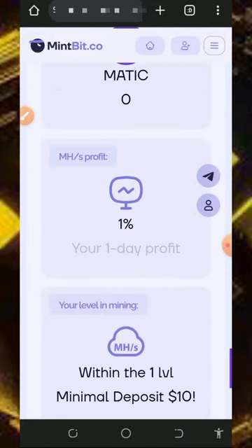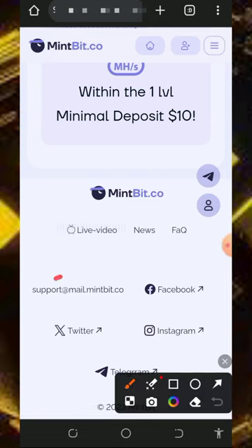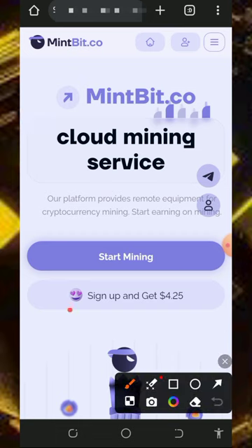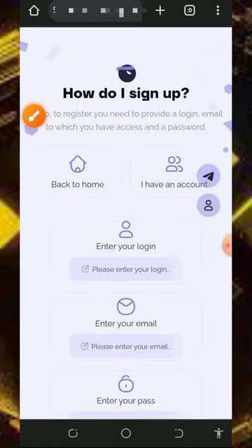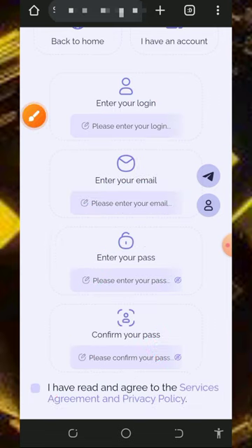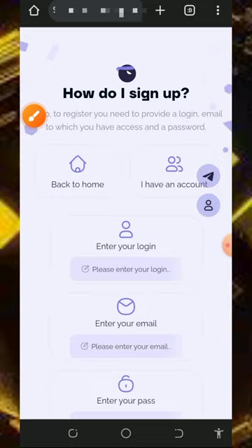They have a profit calculator and more information about the platform as you scroll down. You can also see their contact information and follow them on social media for more details. After checking out all the information, tap on 'Sign up and get $4.25.' Enter your username, email, password, confirm password, accept the terms and conditions, verify you're not a robot, and tap confirm to complete your registration. Then log in to your dashboard.